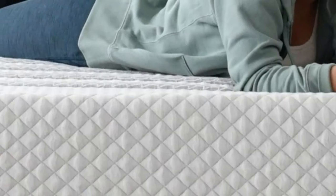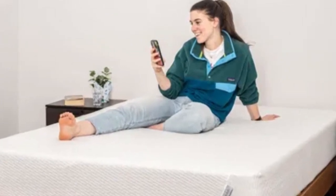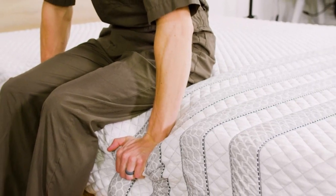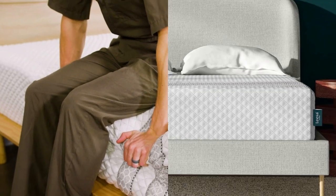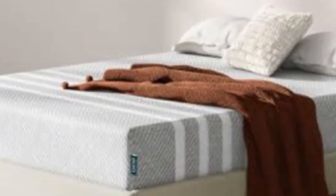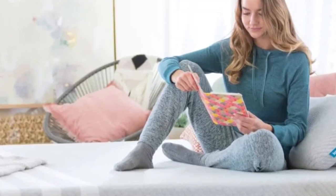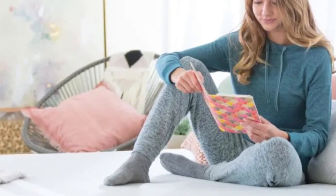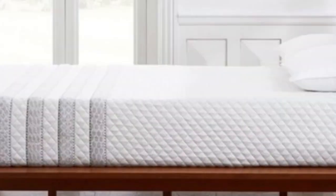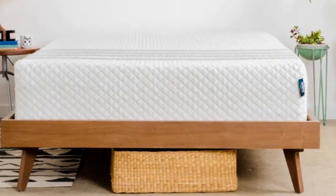Number 3. Who it's best for: side sleepers who weigh at least 130 pounds, people who run hot in bed, and couples. Highlights: ventilated top layer promotes airflow on the surface, reinforced perimeter coils prevent excessive sinkage along the edges, and above-average pressure relief for a hybrid. If you share your bed with a partner, both of your needs should come into play when choosing a new mattress. The Leesa Sapira Hybrid offers a medium-firm, 6 design with adaptive foam comfort layers over supportive pocketed coils.